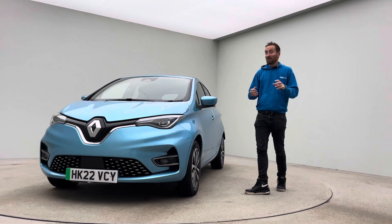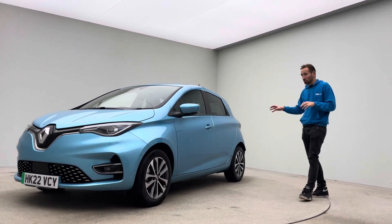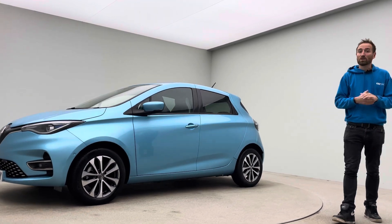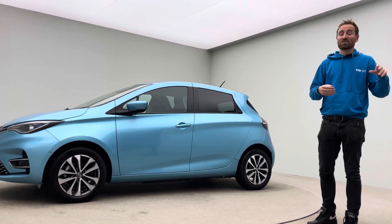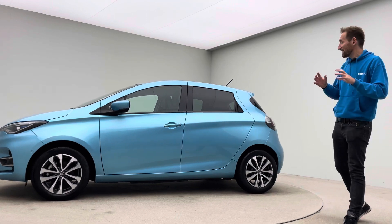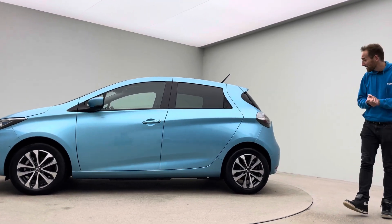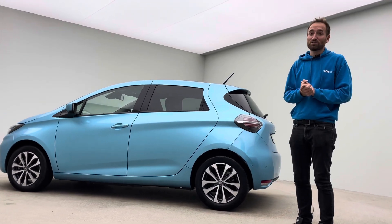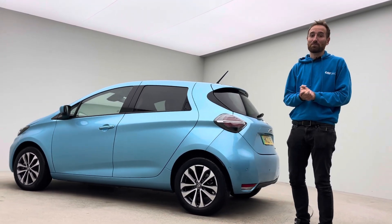So there you have it — beautifully presented, top spec car, super low mileage on a 22 plate. A really, really nice example. The team are here seven days a week, so phone, text, email — whatever's easiest for you. Please don't hesitate to get in touch and a member of the team will get back to you. Thank you for watching, hope you enjoyed the video and we hope to see you soon. Take care, bye-bye.